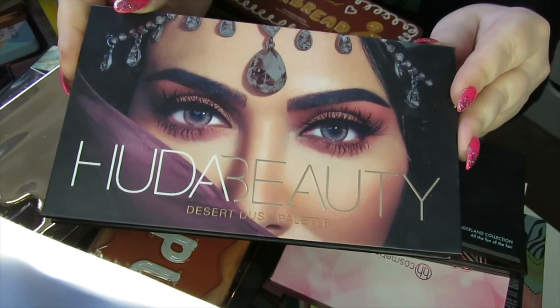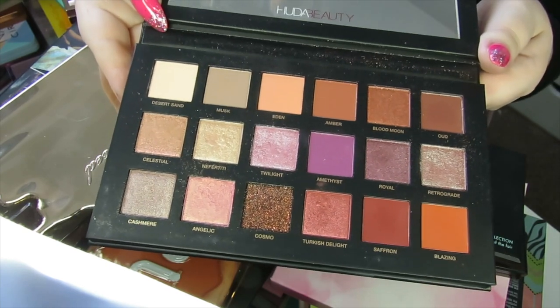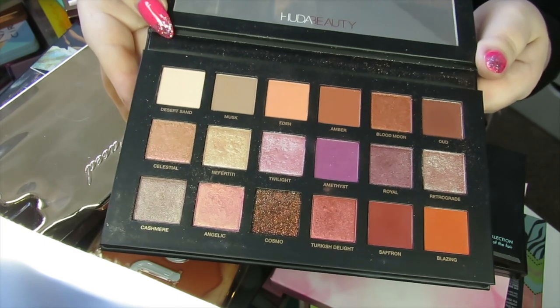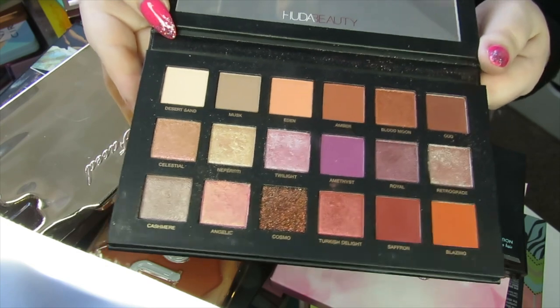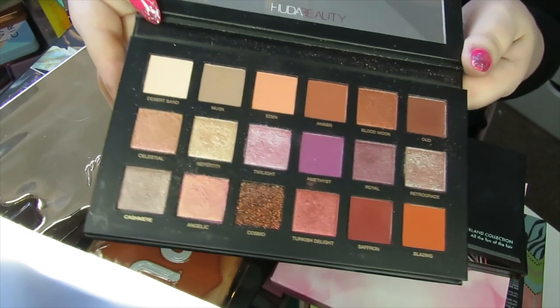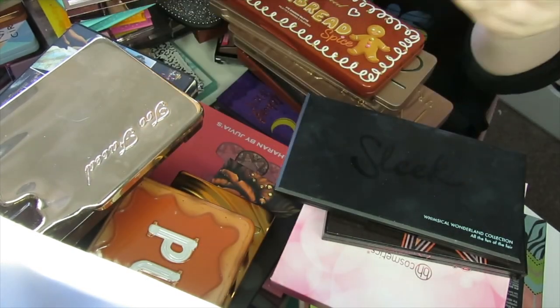Moving on, we've got the Huda Beauty Desert Dusk palette. It's a really nice palette with a few pops of purple, but it just doesn't do enough for me. I feel like I want more pigment from it, so I'm actually going to give this away to a friend. I know exactly who I'm going to give it to — lucky them, they'll love this. I do love Huda Beauty's formula in the larger palettes but this one wasn't particularly for me, so that's going to get decluttered.